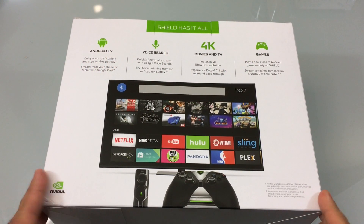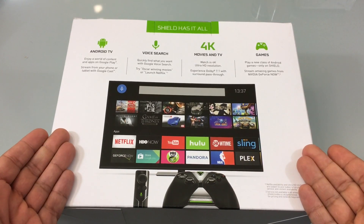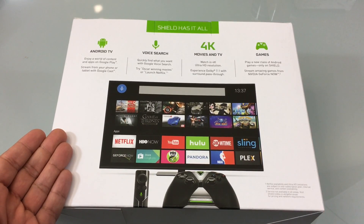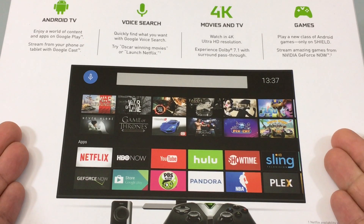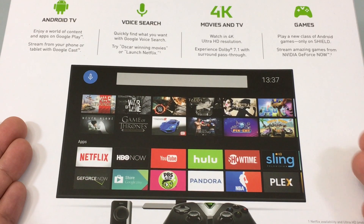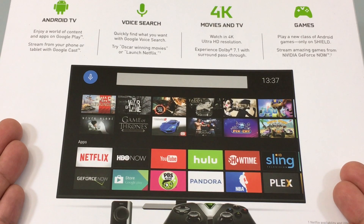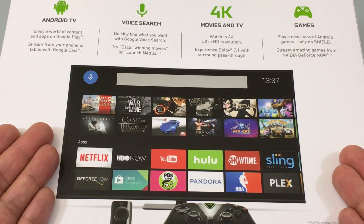We've been waiting quite some time to get one of these in our studio. You may be asking yourself, what is the Shield? As you see here, we have a TV showing several channels you're very familiar with on devices like the Roku, Fire TV, or the Apple TV. The answer is that it is a media viewing system.